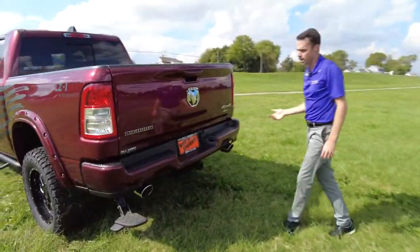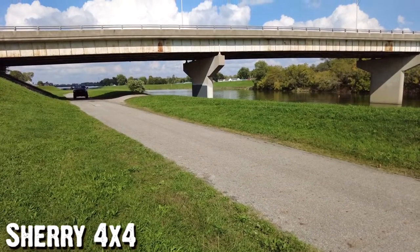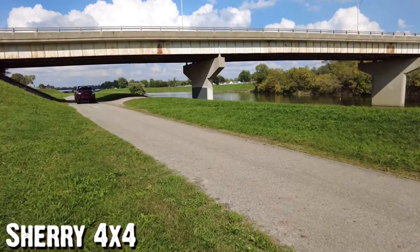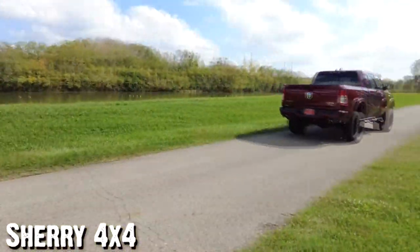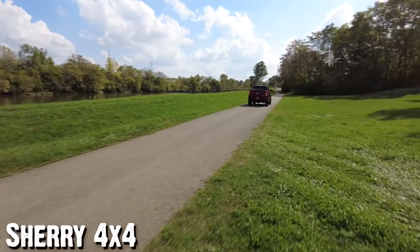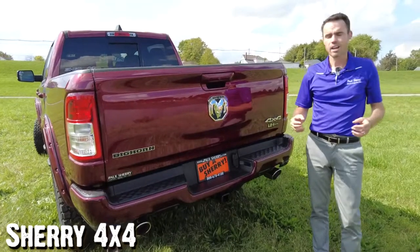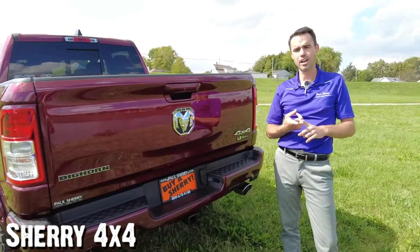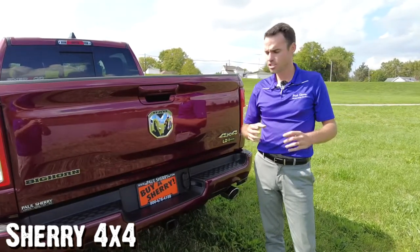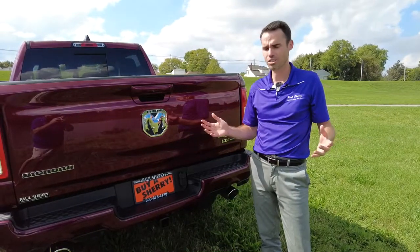Coming back here, it has a custom exhaust — the Sherrod Custom Exhaust System. Not super loud, not super quiet, just a nice gentle rumble. Brian and I talked a while driving this over here by the river. This truck is one of the smoothest lifted trucks I've ever drove, and I've drove a lot of them. Very quiet inside too — it has a very comfortable feel, almost just like a stock truck would feel.